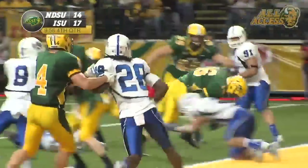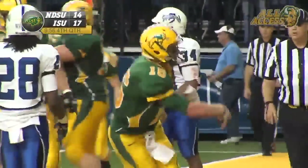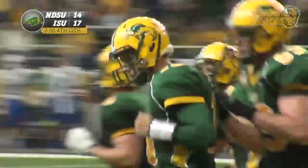Out of the shotgun — Jensen, quarterback draw. Untouched. In for the two-point play. What a gutsy call!